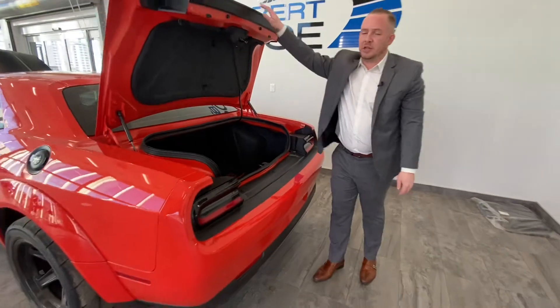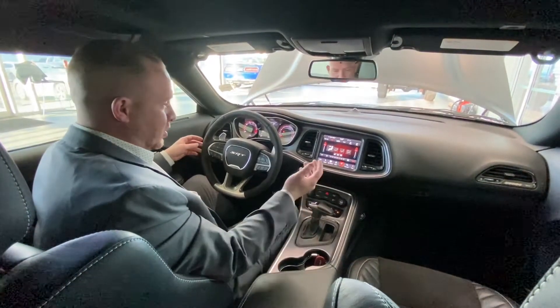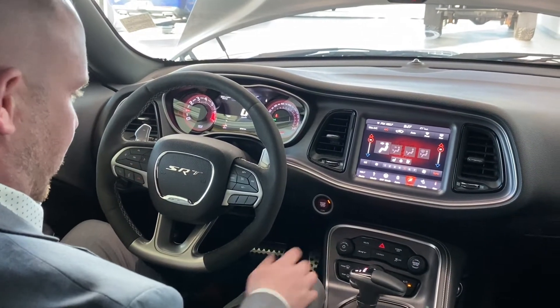Coming to the interior, there's not much to show in there, but I'll show you. This vehicle is pretty, pretty beautiful inside. It's got a nice soft touch velvet steering wheel. It has power windows, power locks, power doors.